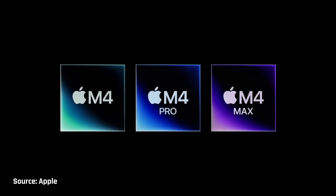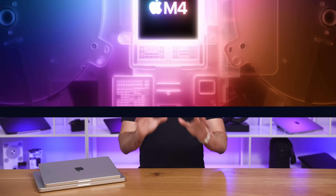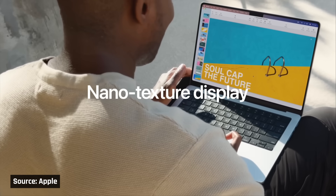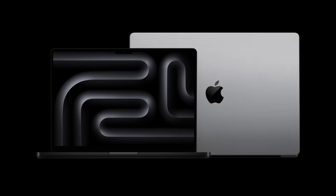Apple has just launched their highly anticipated M4 MacBook Pros. Today we're going to go over everything that is new and exciting about these devices. We're also going to cover what is disappointing, and at the end of the video, we'll let you know which ones you should buy.